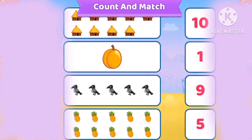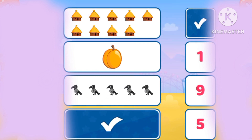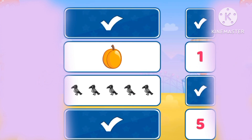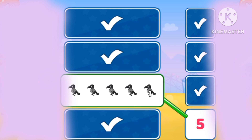Let's count and match. Ten pineapples, nine huts, one pair, five clothes.